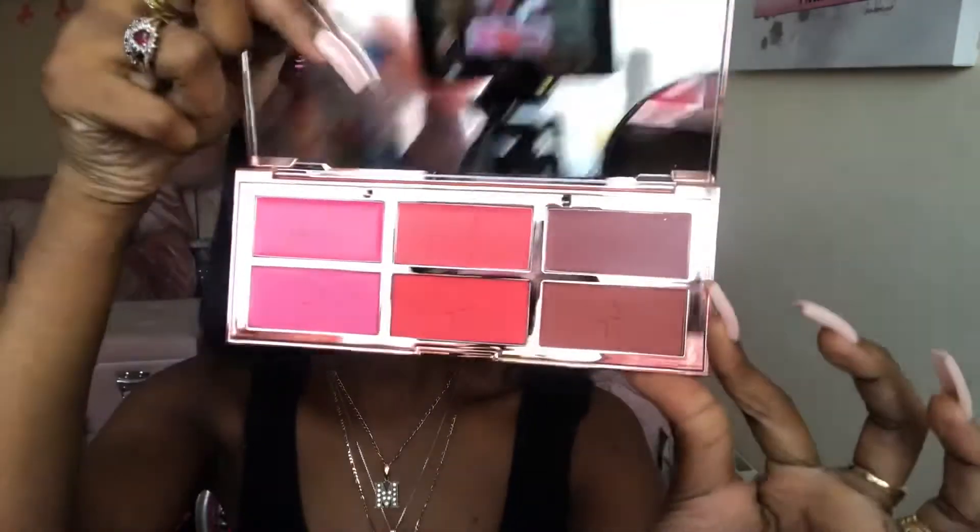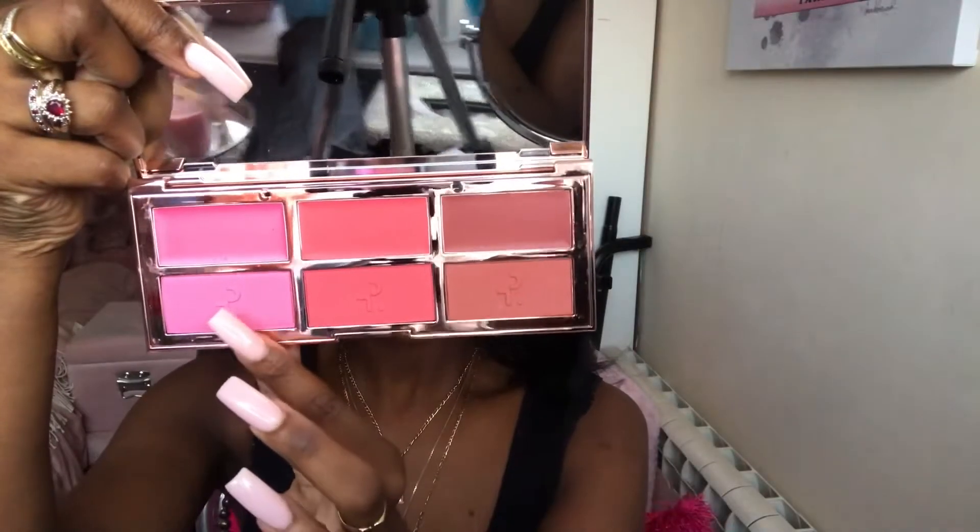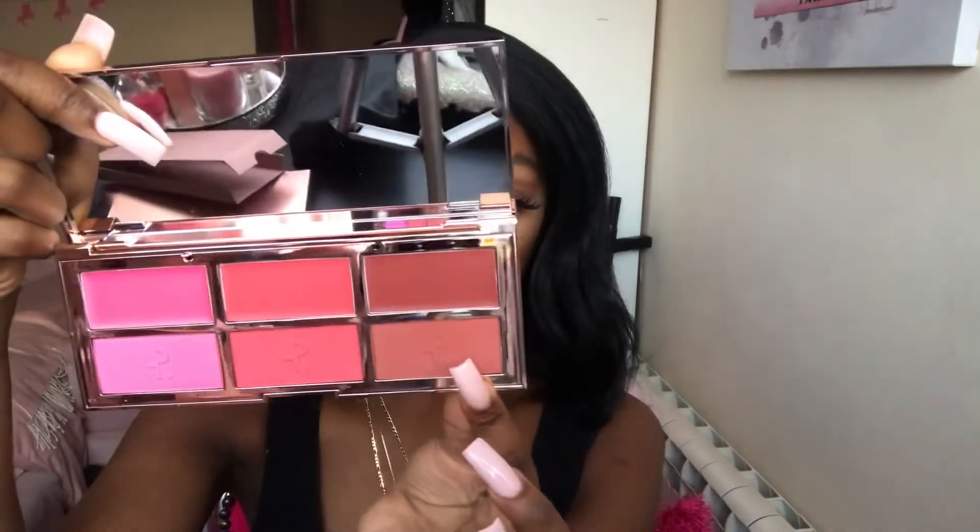These are the colors that you get: we have She's a Doll, She's Vibrant, and She's Baked. I'm going to try this shade first — I'm so nervous about this shade, this shade is so bright, but we're gonna do it.